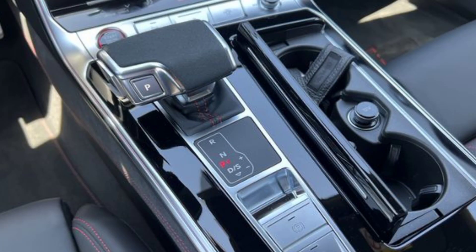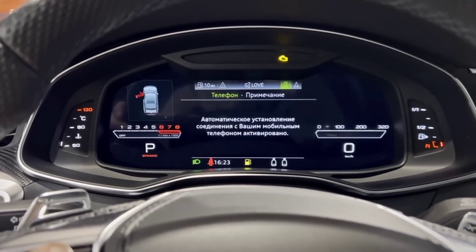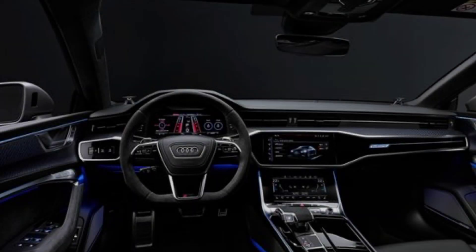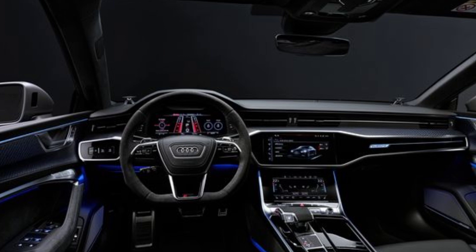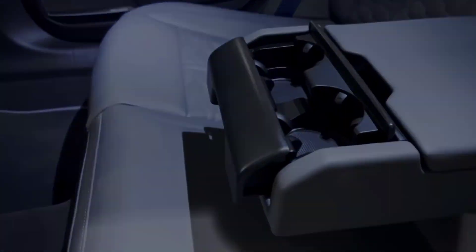The RS7 comes standard with a long list of features, including a 12.3-inch digital instrument cluster, a 10.1-inch touchscreen infotainment system, a Bang & Olufsen sound system, a panoramic sunroof, heated and ventilated front seats, a head-up display, and a suite of safety features including lane departure warning, blind-spot monitoring, and adaptive cruise control.